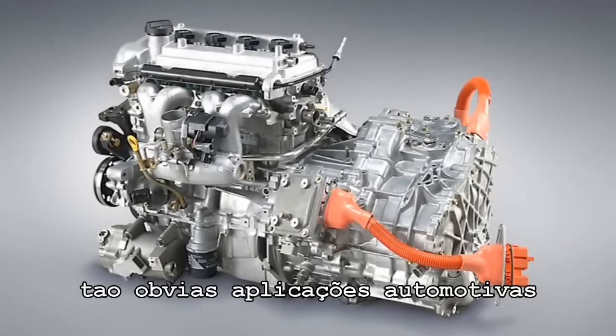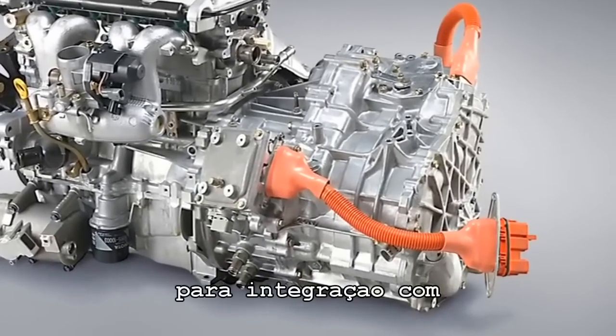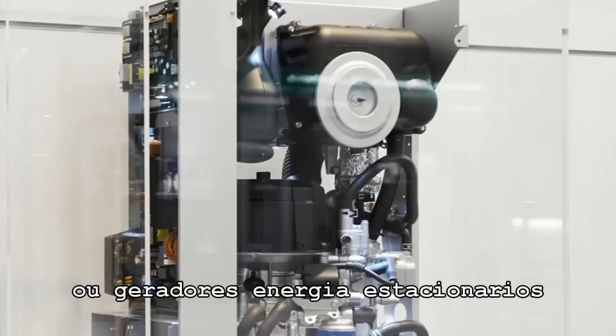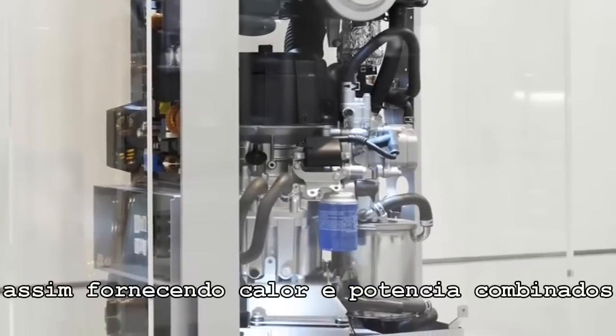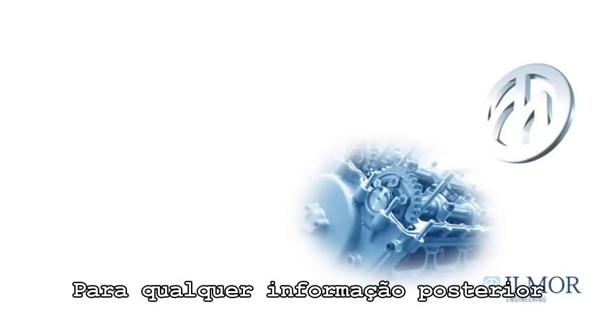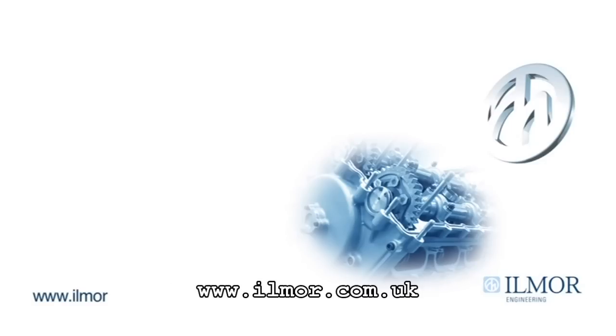As well as the obvious automotive applications, the five-stroke engine would be ideal for integration into a next generation serial hybrid powertrain or for stationary power generation applications such as combined heat and power. For further information please contact Ilmore Engineering Ltd via www.ilmore.co.uk.